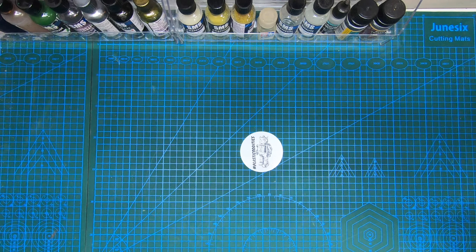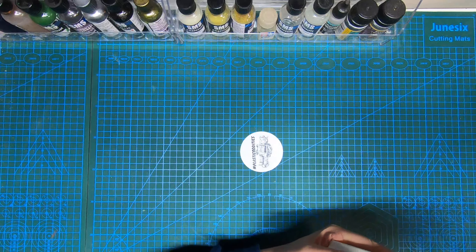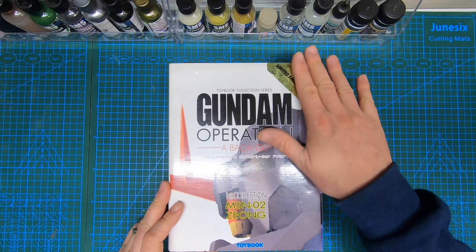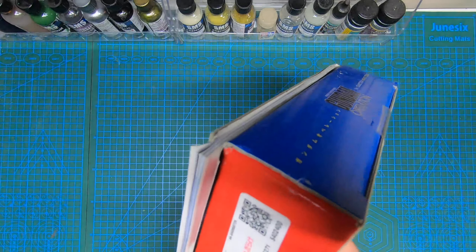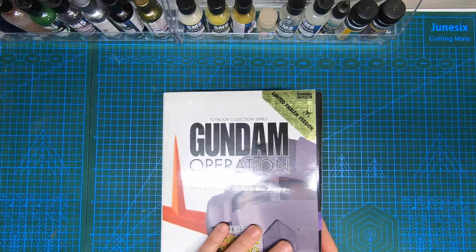Welcome back to another rares and collectibles video. Today's video is one I've been really looking forward to because this is one of my favorite collectibles in my set. I really should do some research on these things before showing them off because I actually don't know what these are. To get the big thing out of the way, this was another Mandarake purchase, bought for 100 yen.